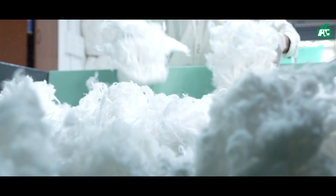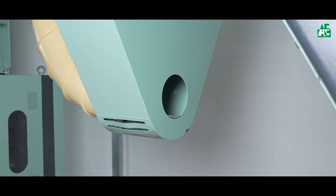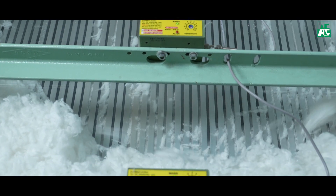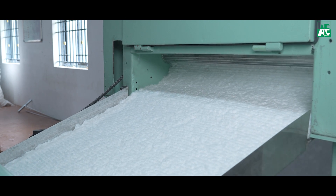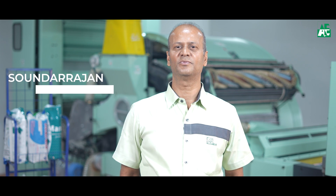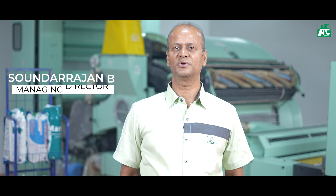Welcome to the podcast. Welcome to all, my name is Mr. B. Savundarajan from Ammanath Engineering, Coimbatore. I am the managing director of this company. I am very proud to say that we are in the medical textiles, spinning textiles, and online manufacturing department.